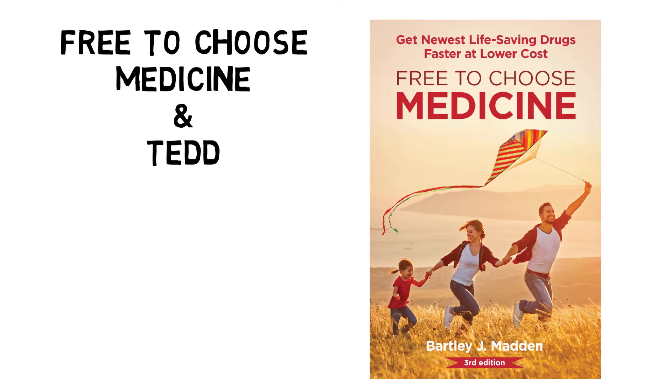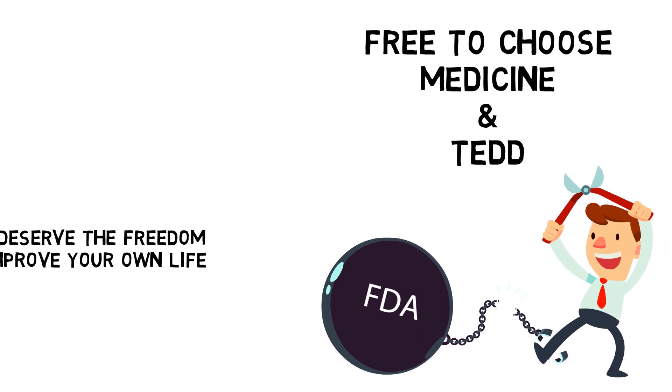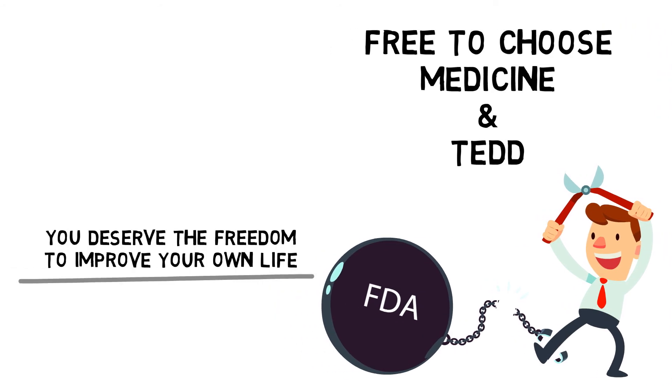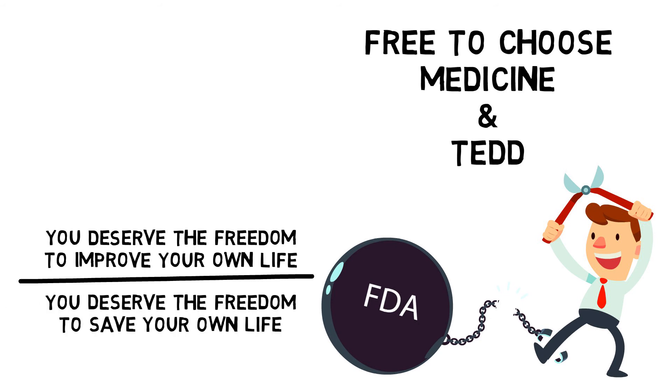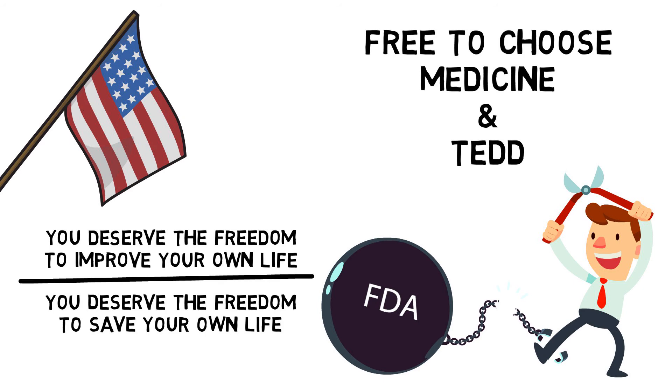Free-to-Choose Medicine and TED are about more than bringing medicines to patients faster. They're about freedom. You deserve the freedom to try a medicine that you and your doctor think can greatly improve your quality of life. You deserve the freedom to try to save your own life. If you don't have that ability, you are not truly free.